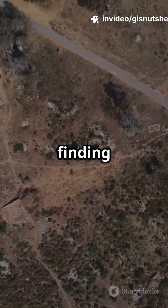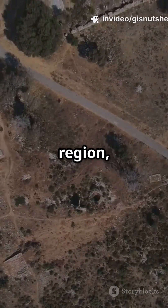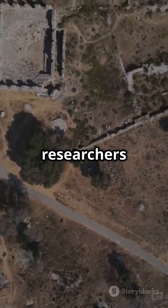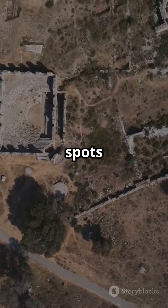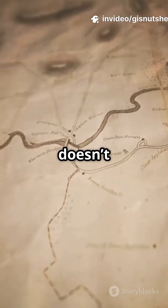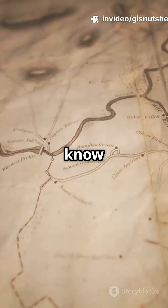Imagine finding all the ancient settlements in a region — from temples to burial grounds. GIS lets researchers pinpoint their exact spots and see patterns we'd never spot on foot. But it doesn't stop there.